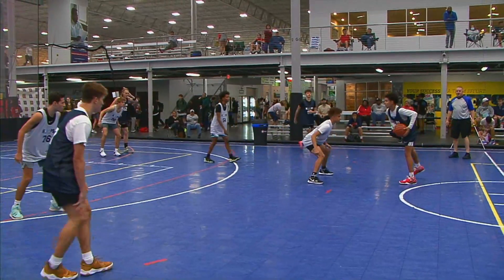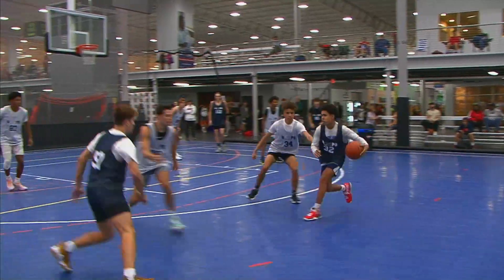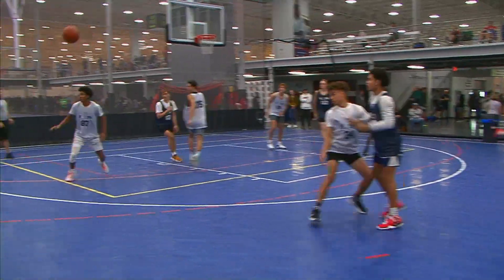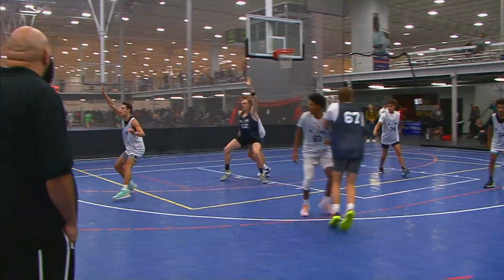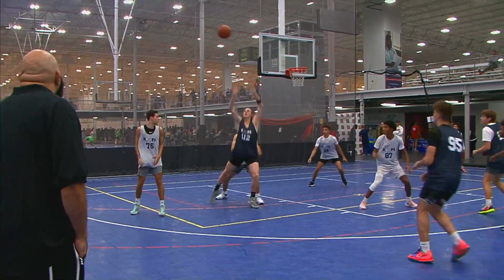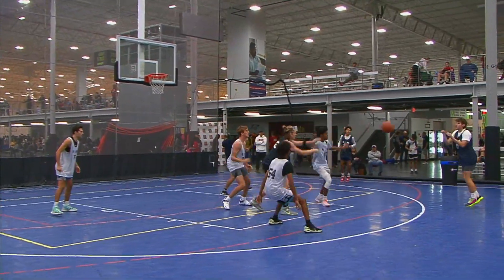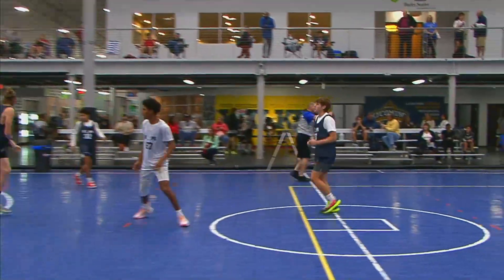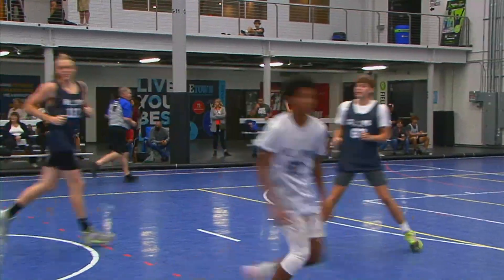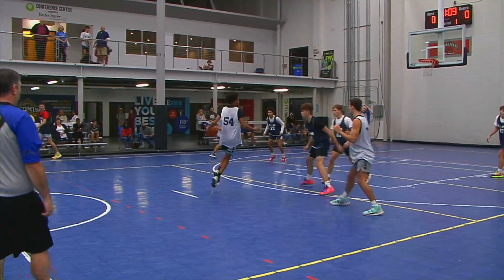Number 95 in blue is Carter Younger from North Hagerstown, Maryland — he's a sophomore. Number 67 with the ball is Michael Gitz from Commack, New York. Kick out three, nice kick out from Beagle. Michael Gitz from Commack, New York, class of 2023.